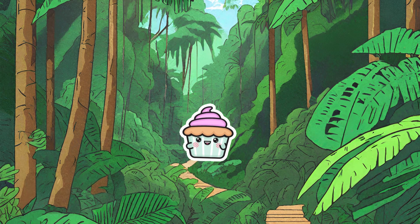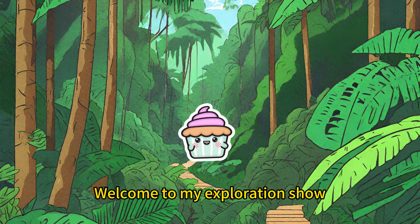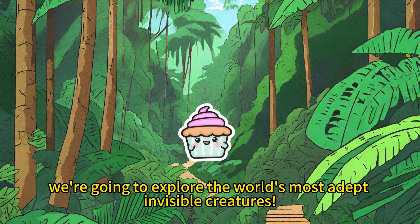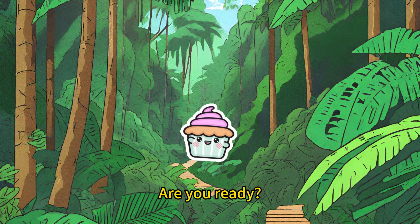Hello kids! Welcome to my exploration show. Today we're going to explore the world's most adept invisible creatures. Are you ready?